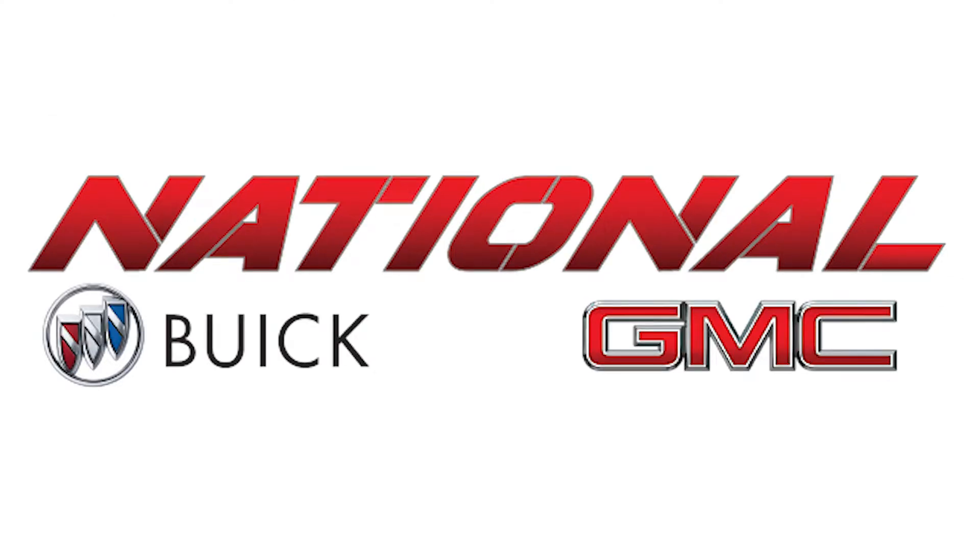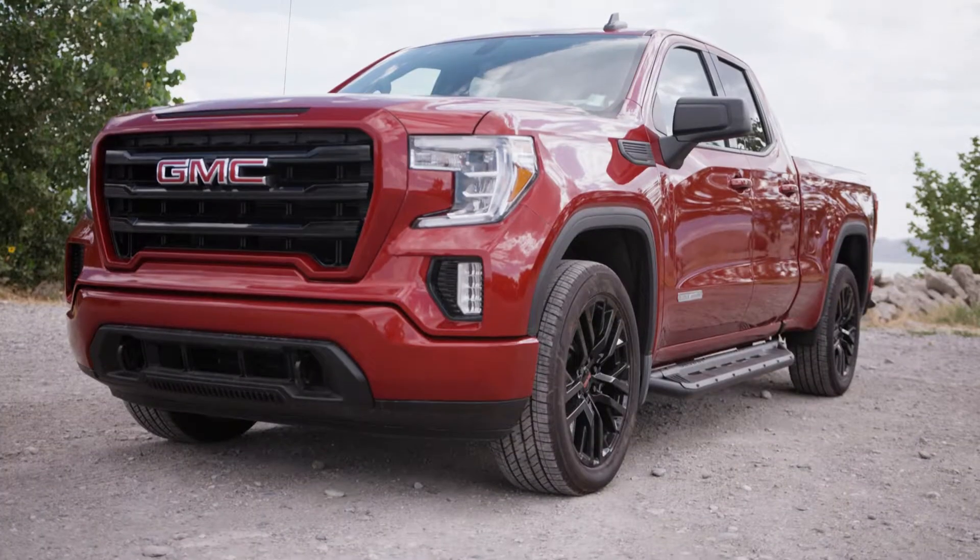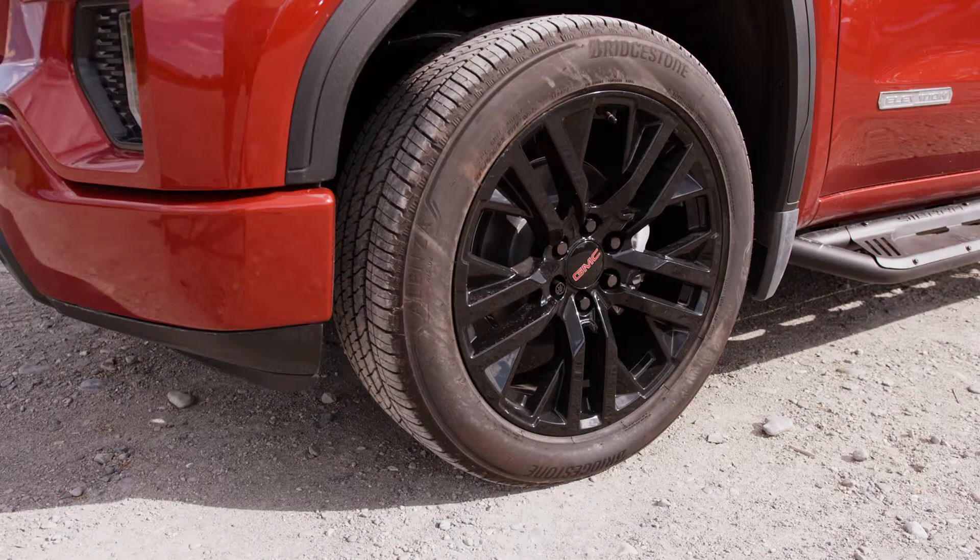Colby Hanson, National Buick GMC. Check this thing out. It's a brand new elevation, custom paint match, and it's got amazing 22-inch wheels.